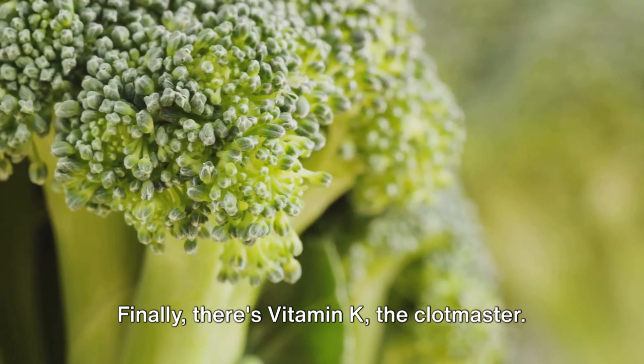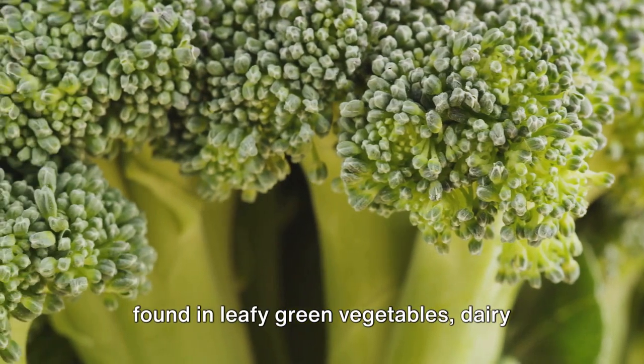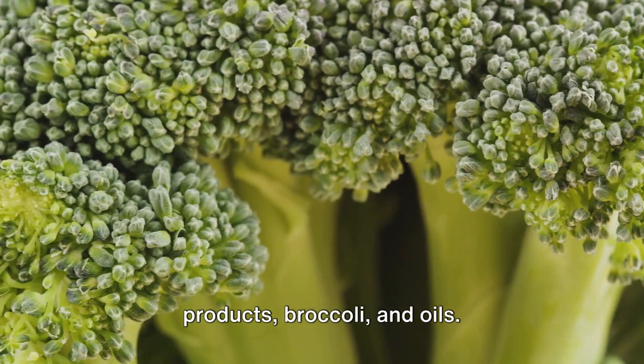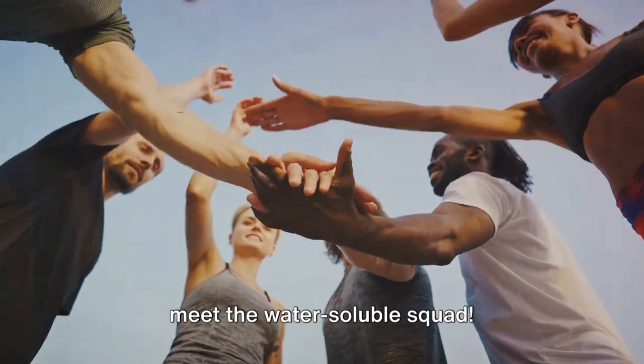Finally, there's vitamin K, the clot master. It aids in blood clotting and can be found in leafy green vegetables, dairy products, broccoli, and oils. Impressive, right? But wait until you meet the water-soluble squad.